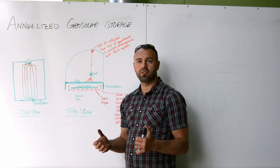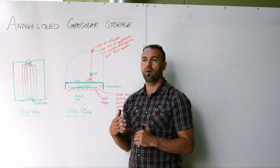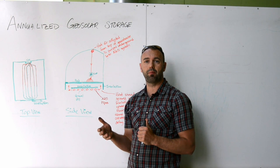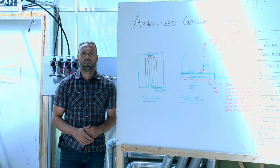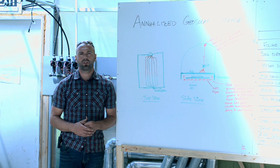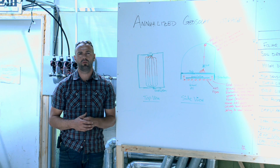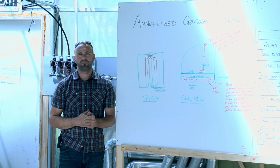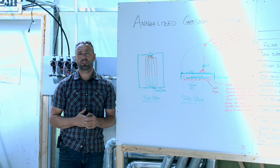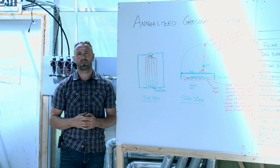The annualized geosolar system here at Groundswell has been in operation for 6 years. We've been collecting data on the system for that period of time, and we can say with a high degree of certainty that it works exceedingly well. That concludes the energy systems here at the Groundswell campus. If you found that interesting, make sure you subscribe to our YouTube channel because we'll be producing additional videos going forward. Ask any questions and please leave comments below the video. Check out our websites at vergepermaculture.ca and groundswell.ca.